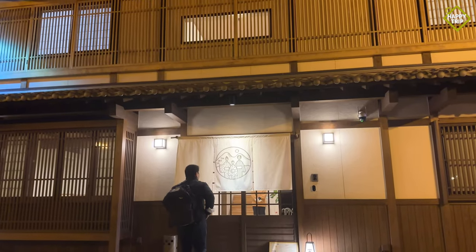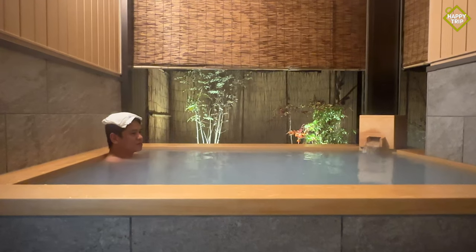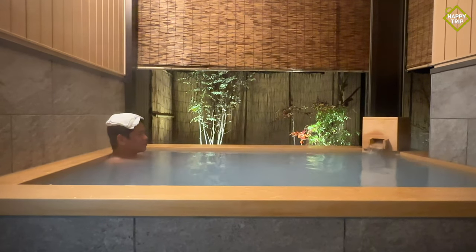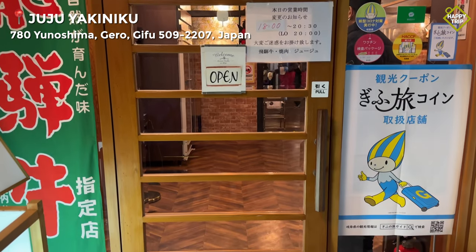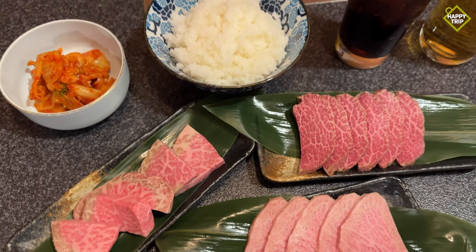Upon arriving at Gero, we checked into our ryokan and wasted no time in soaking at its private onsen. For dinner, we took the opportunity to dine at one of the local restaurants to sample the delicious Hida Wagyu beef.